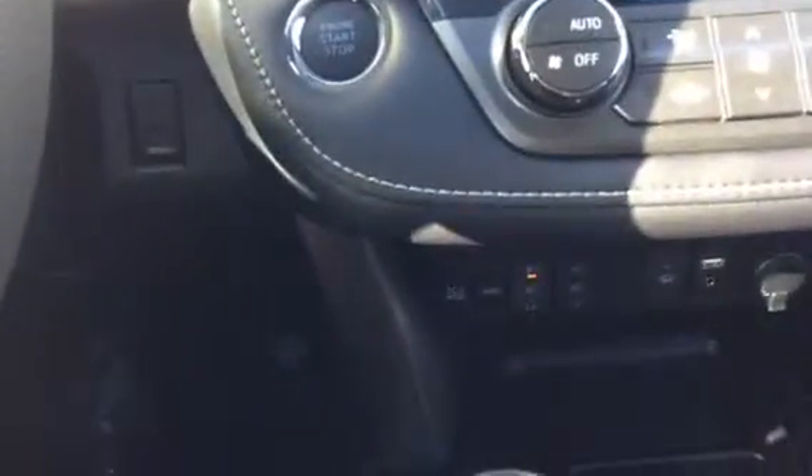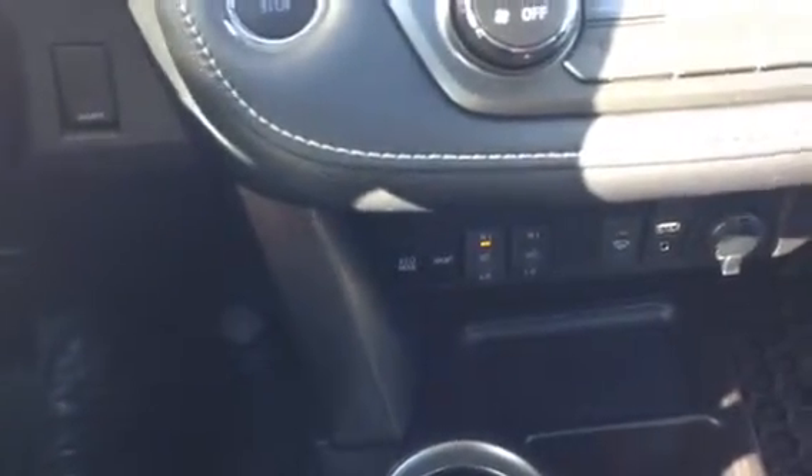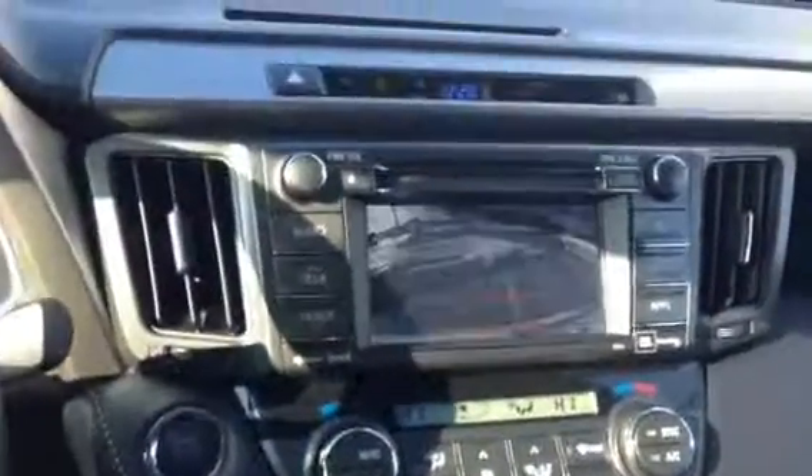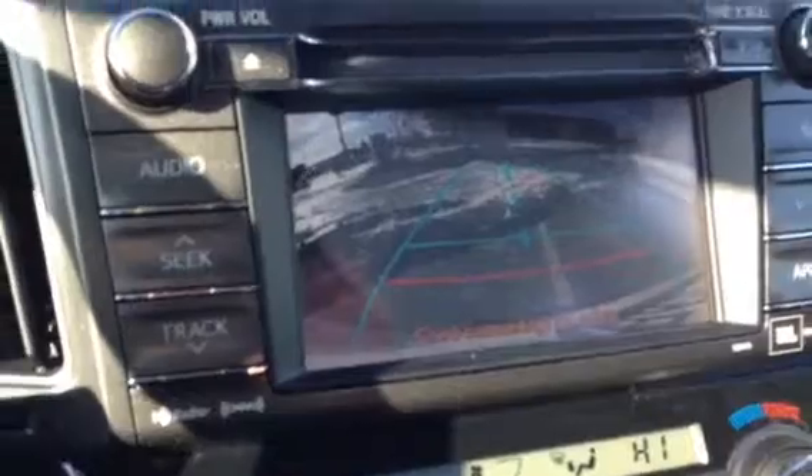Mine is on right now because it's a little chilly outside. You also have your eco and sport mode in case you want to save on gas or drive a little sportier on the road. If you switch it into reverse you can also see that you have your guided backup camera, which is great.